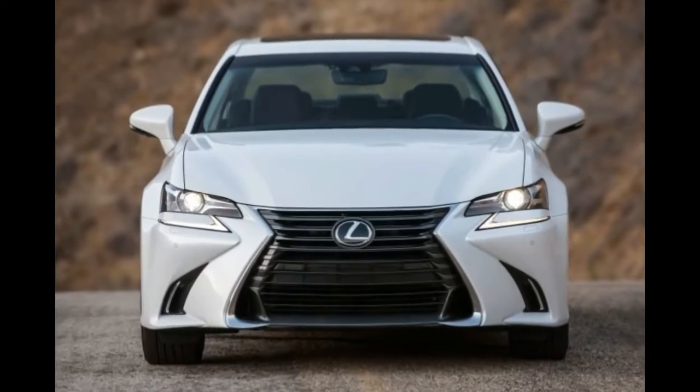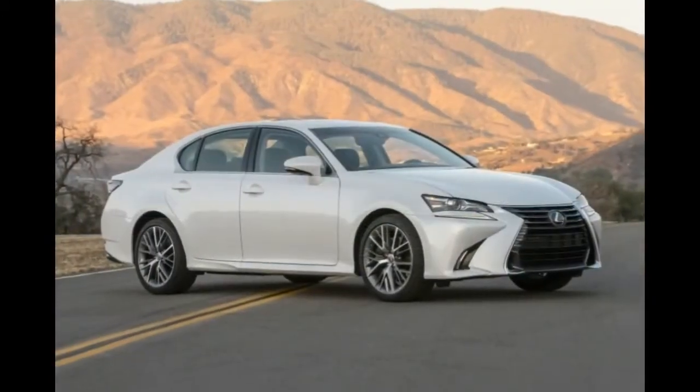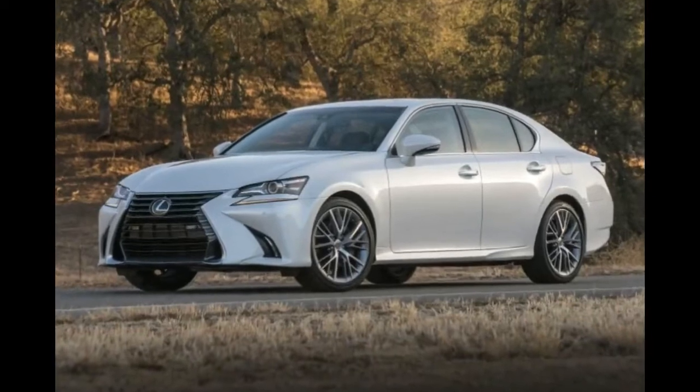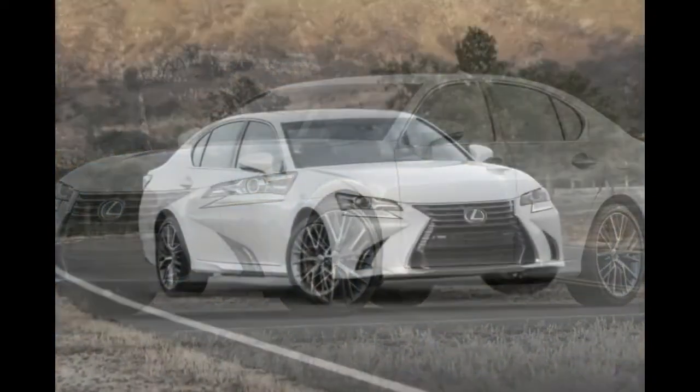There is some speculation regarding the prices. Rumors have it between $45,000 and $53,000 for the new model, though we'd imagine anywhere between $47,000 and $51,000.